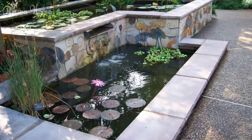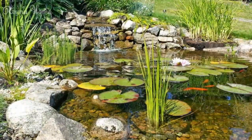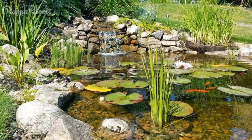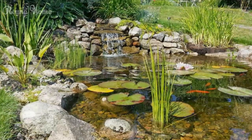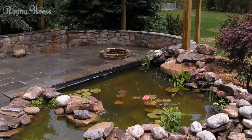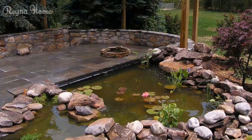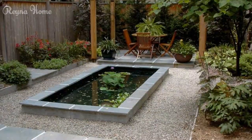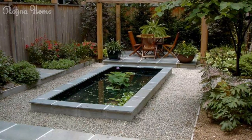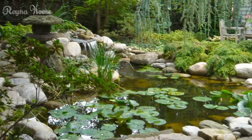Naturalistic Ecosystem Ponds. For those who wish to embrace a more organic and naturalistic approach, an ecosystem pond can provide a haven for local wildlife while also offering a serene and visually captivating focal point in your backyard. Ecosystem ponds typically feature irregular shapes and varying depths, mimicking the natural contours found in nature. Incorporate aquatic plants, rocks, and driftwood to create a realistic and immersive environment.